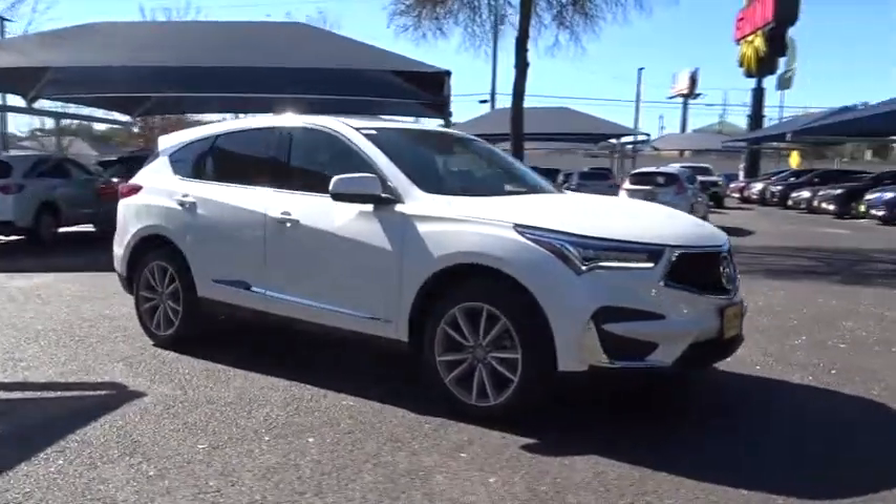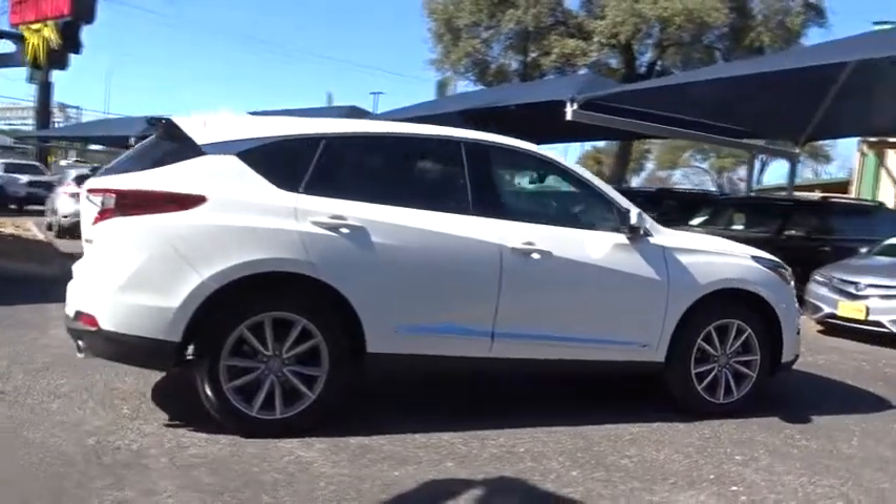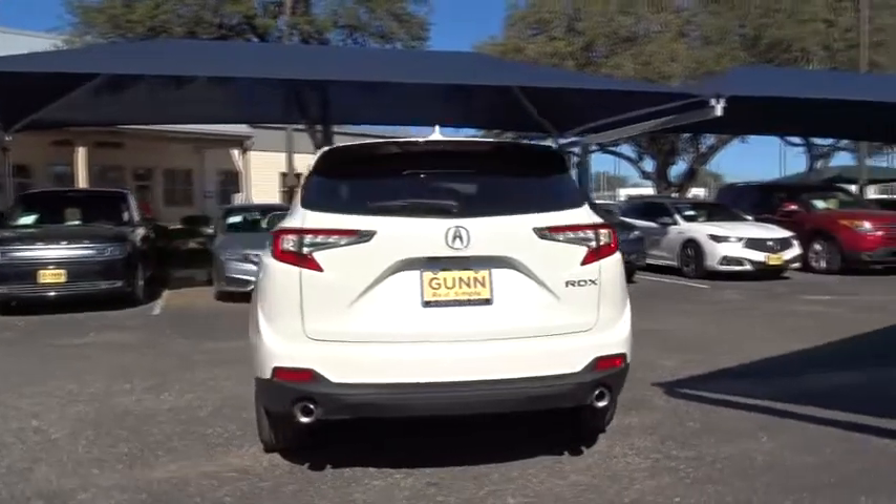2019 Acura RDX. Viewed as Acura's answer to BMW's sporty X3, the RDX offers a stylish interior, plenty of sport, and a nice amount of utility.